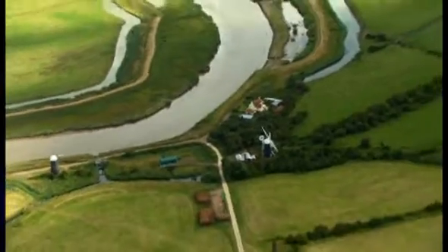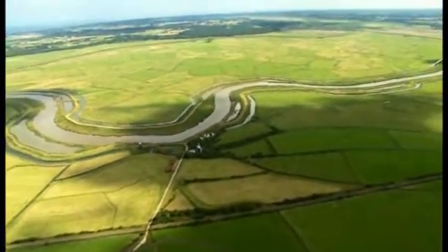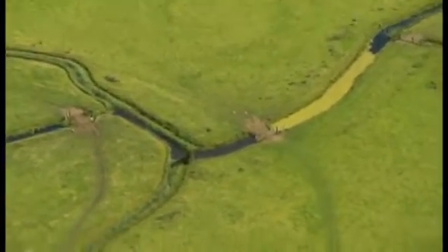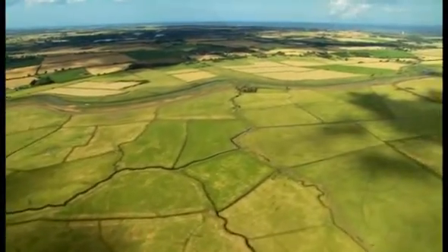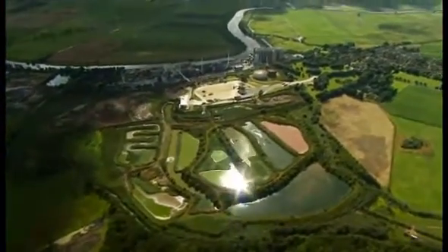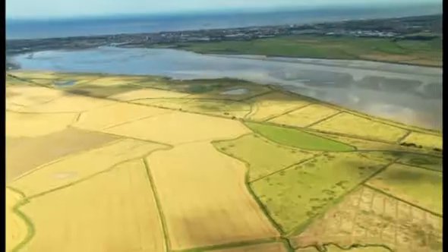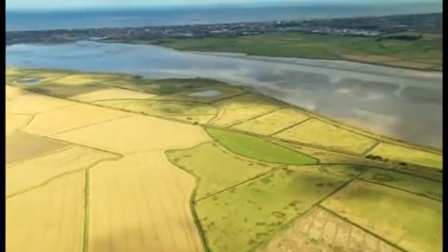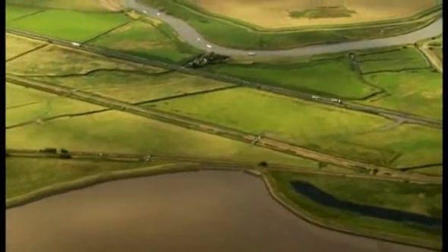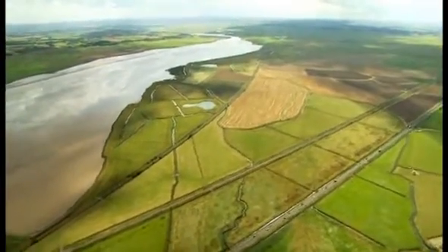These marshes are an internationally important site and one of the largest expanses of traditionally managed grazing marshes in Broadland. This system of drainage ditches is of outstanding importance for nature conservation. Effective water management within the area is important to all landowners, farmers and conservation bodies. Levels of salt water coming in from the sea and fresh water flowing out can dramatically vary depending on weather and tidal conditions, which can have a major impact on surrounding wildlife.